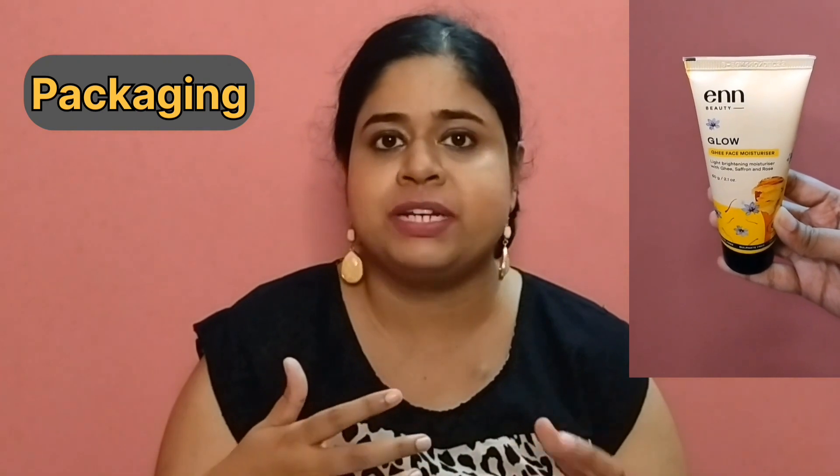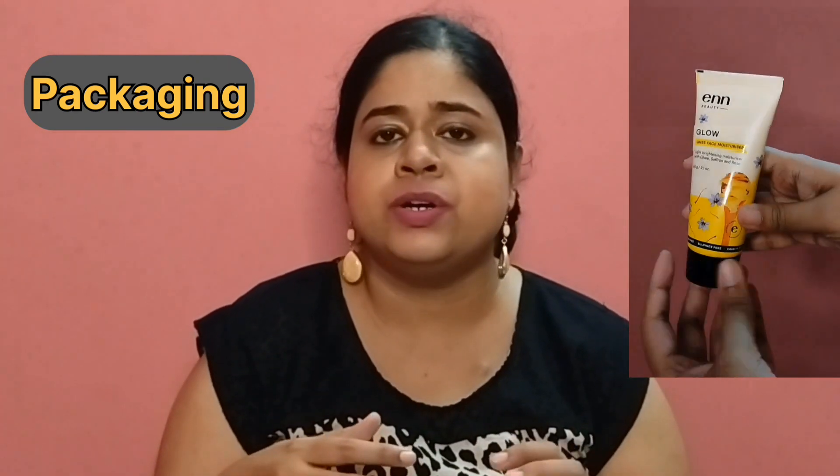It comes in a plastic tube type packaging and the cap is like you just have to open it and squeeze the product out. The texture of this moisturizer is thick, but since it is deep moisturizing, you just need very little quantity — a precise quantity — to fully moisturize your skin even if your skin is dry.